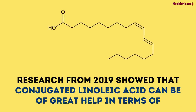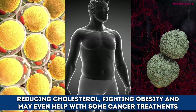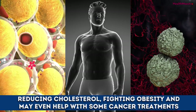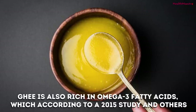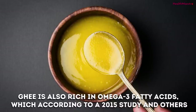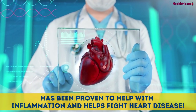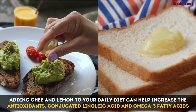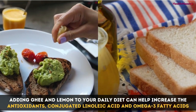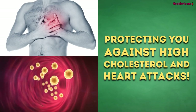Research from 2019 showed that conjugated linoleic acid can greatly help in reducing cholesterol, fighting obesity, and may even help with some cancer treatments. Ghee is also rich in omega-3 fatty acids, which according to a 2015 study have been proven to help with inflammation and fight heart disease. Adding ghee and lemon to your daily diet can help increase antioxidants, conjugated linoleic acid, and omega-3 fatty acids, protecting you against high cholesterol and heart attacks.